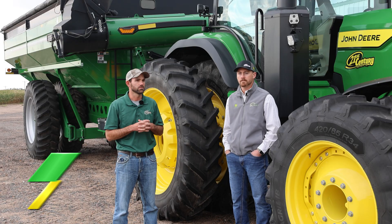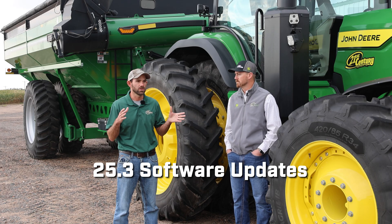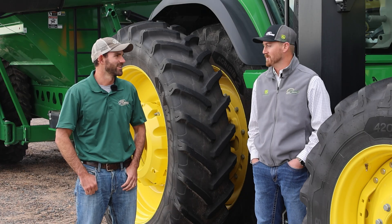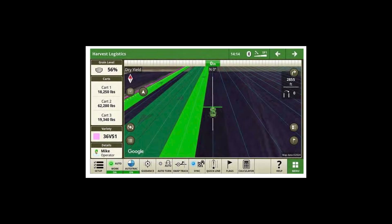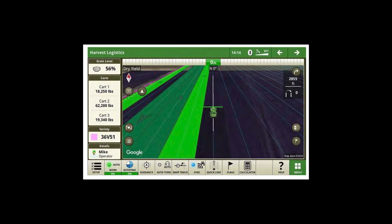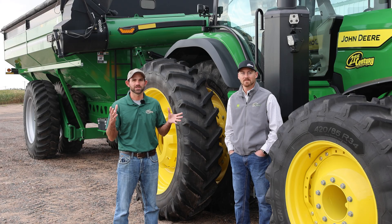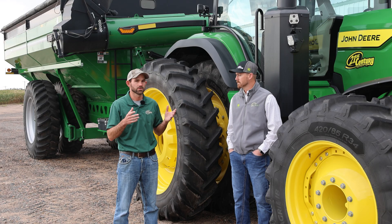With the 25.3 software update, they did make it a little easier. There's a pre-built run page for Grain Harvest Weight Sharing — a harvest logistics run screen — that gives you everything you need. So if you don't like Layout Manager, it just makes it a lot easier. We also have a lot more options for those layouts now: one combine, two combines, three combines, one cart, two carts, three carts, my cart, my combine — you can really fine-tune your run page for however many combines and carts you have. Very flexible from that standpoint.